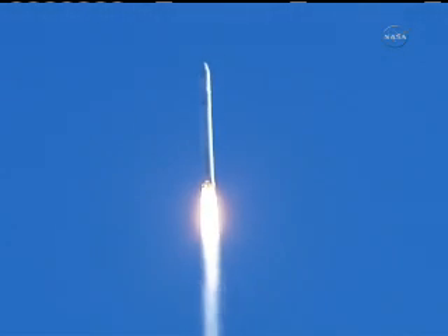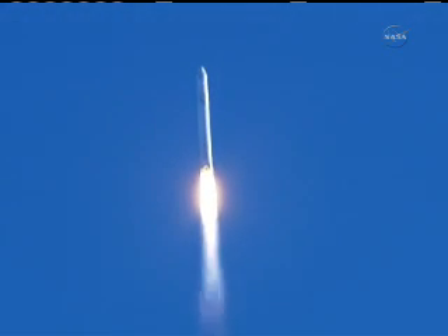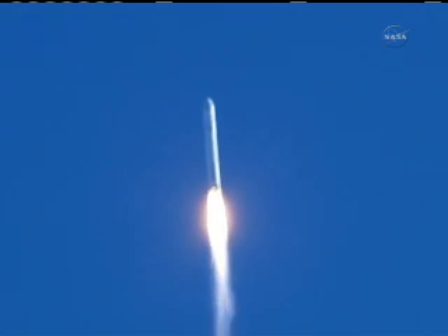Telemetry lock on both stages, power system is nominal. First stage propulsion is nominal. Guidance nominal.